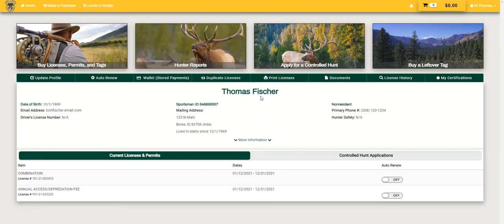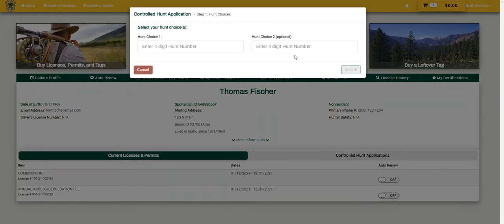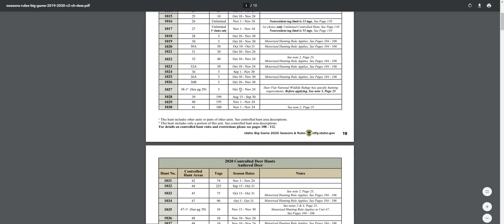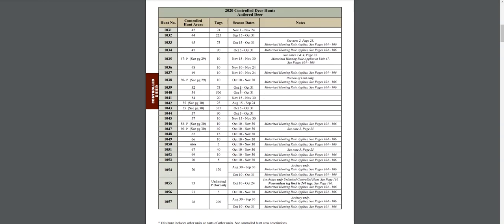Once logged in, click Apply for a Controlled Hunt. Enter the four-digit controlled hunt number for your first hunt choice. Optionally, you may enter a second hunt choice and click Next. Controlled hunt numbers can be found in Idaho Fish and Game's Rules and Regulations Booklet.